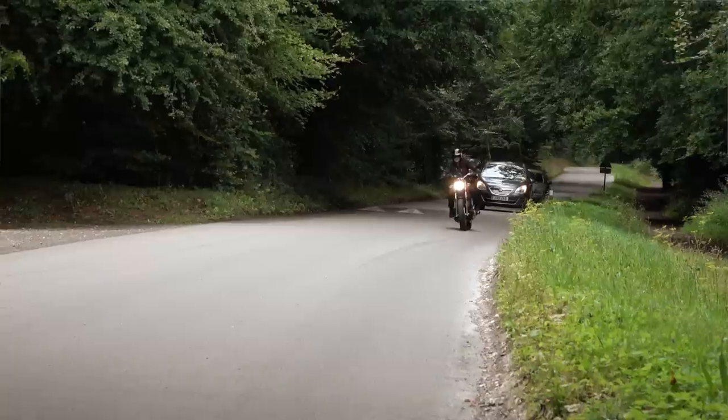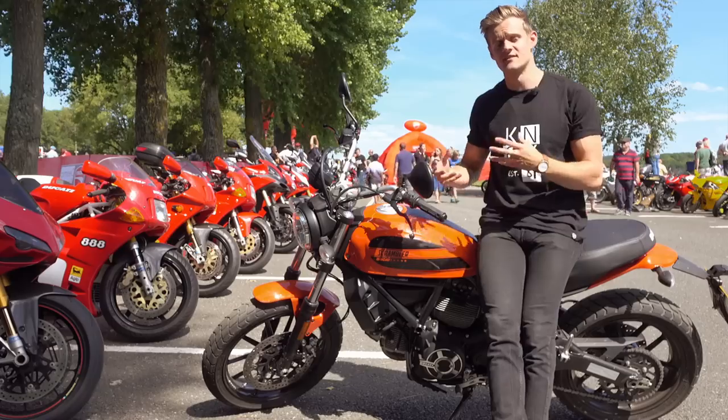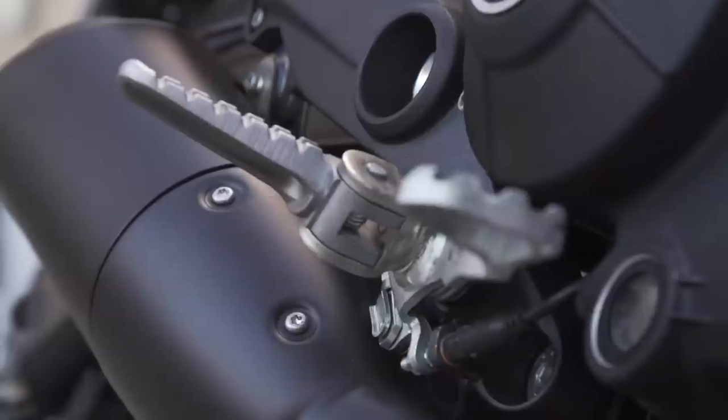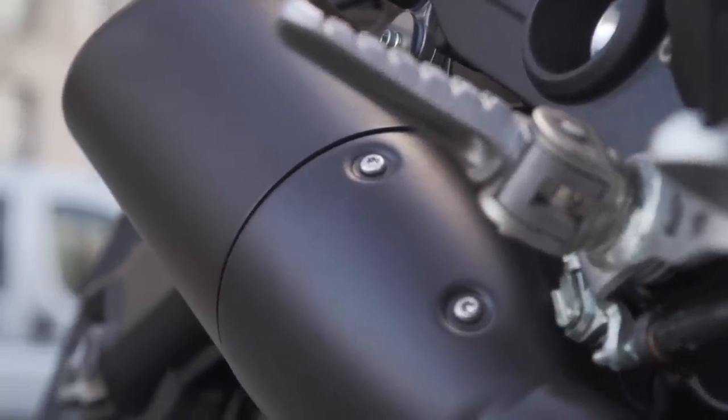One thing I'd definitely change about this thing is the sound of it — that's Euro 4 regulations. Manufacturers are trying to do everything they can to still make it sound decent while meeting the standards that have been set, but stick a new end can on it and it will sound way more like a Scrambler should.